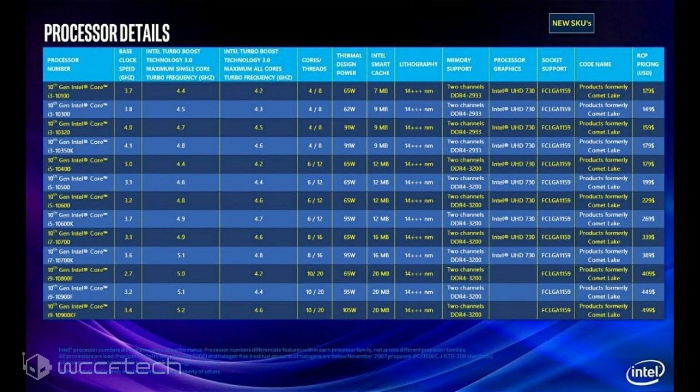Coming to the lineup, the top-tier parts are the Core i9 series, which now feature 10 cores and 20 threads. According to the datasheet, the Core i9 series with 10 cores starts at $409 US and goes up to $499 US, whereas the current i9-9900K, which is 8 cores and 16 threads, can be found at retail ranging from $490 to $530. This is quite surprising — AMD bringing 12 cores and 24 threads down to $499 might be the reason Intel is bringing such competitive prices with 10th gen.